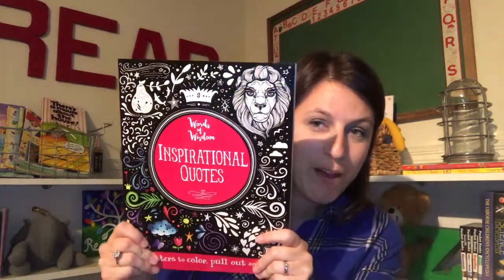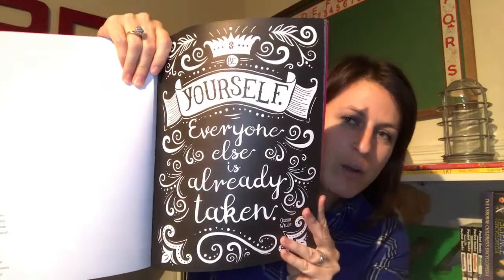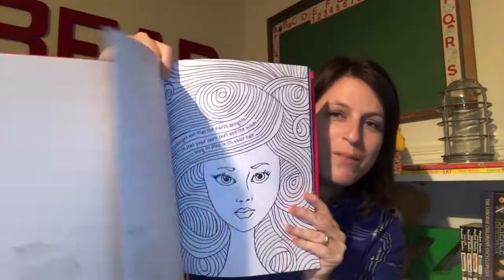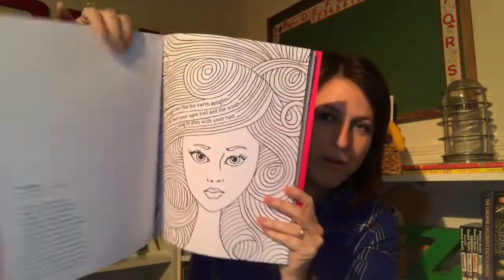I cannot say enough about how excited I am about the inspirational quotes book. There's also a literary quotes book. On each page, it's a poster with a famous inspiring quote, and you can tear it out — they have perforated edges — color it, and hang it up in your office or room. On the back, it tells you where the quote came from. A beautiful new activity book for kids of all ages, moms including you.